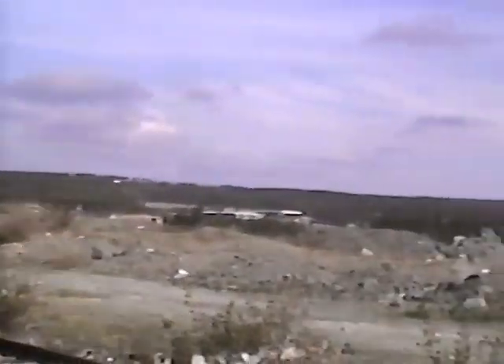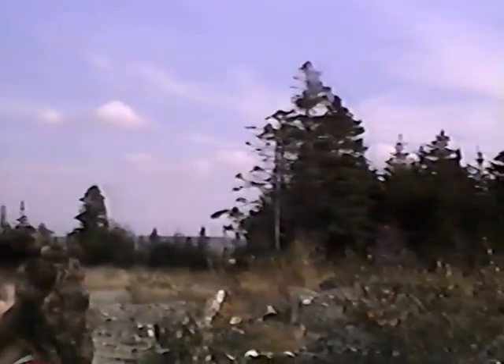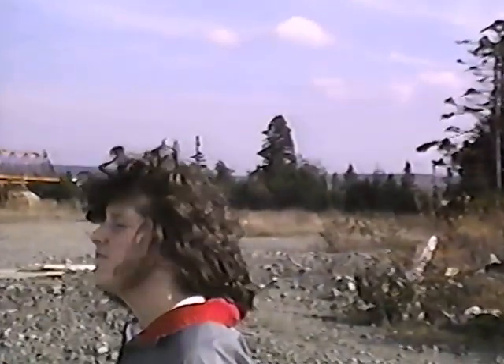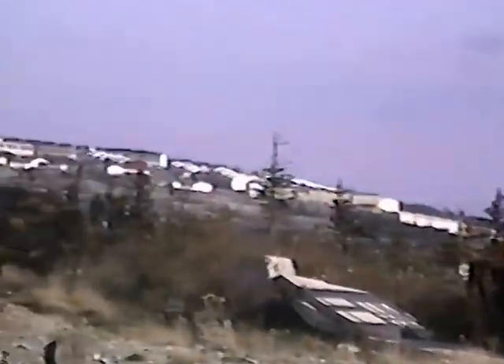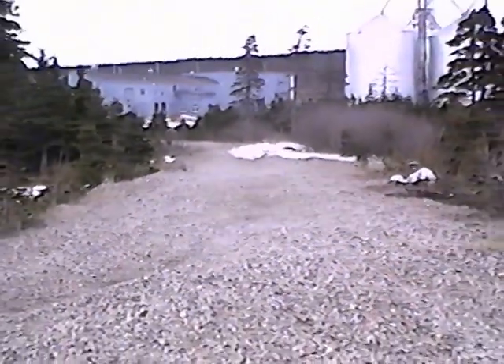Long gone. Looking towards Mount Pearl. This will be the main line going up for Donavan's Park — the CN Railway.